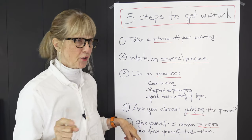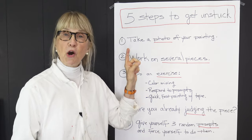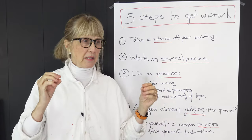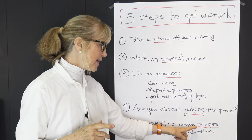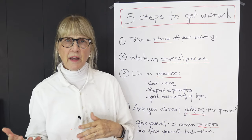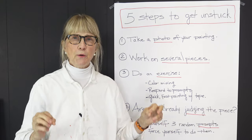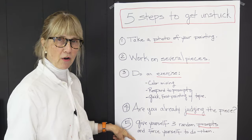The fifth tip: write down three random prompts and force yourself to go back into the painting and execute one of them. If you don't like what you've done, you can always go over it. Making a mark — doing something, anything — gives you a direction. For example, I might think: 'do something on the edges,' 'try a whole different shape,' or 'add some writing.' Forcing yourself forward is what matters.